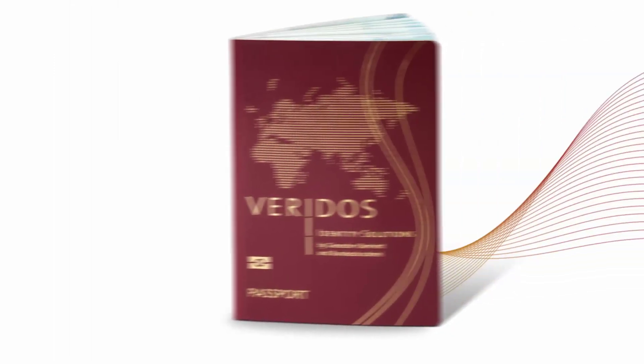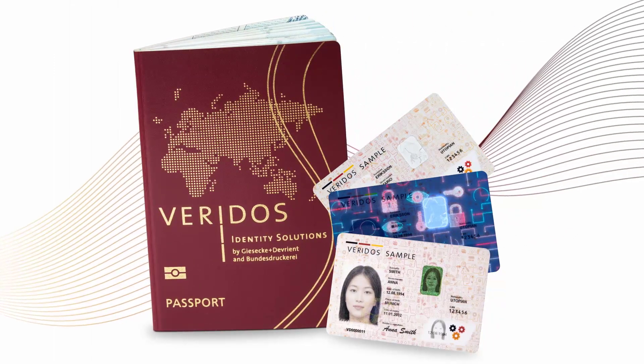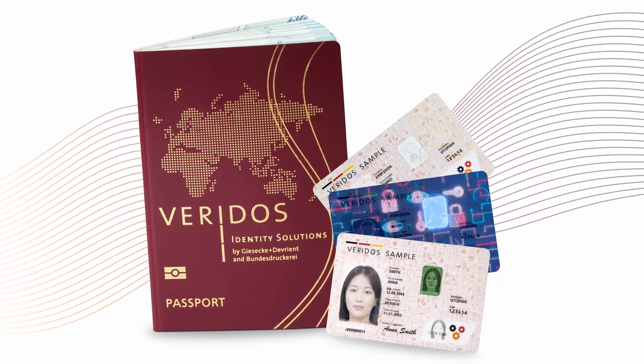Veridos' window protection features: the ideal solution to ensure that identity documents are hard to forge but convenient to verify.